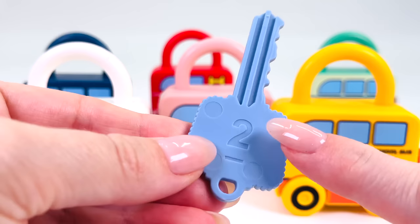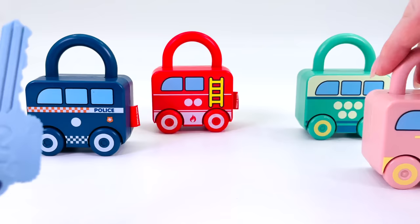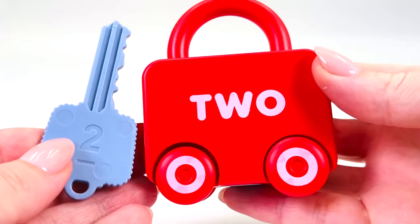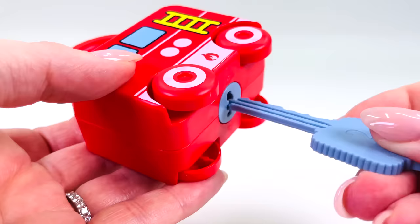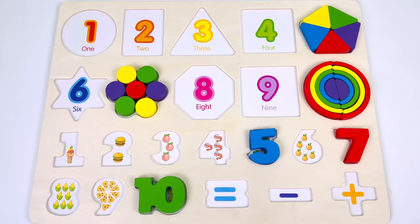I have a key, and it says number 2 on the front. Which vehicle has two dots? Not the school bus, not the ambulance, not the ice cream van, or the police car, or the bus. The fire truck has two dots on the front: 1 and 2. And it has the word 2 written on the back. Let's see if the key will open the lock. It does! And we have another puzzle piece, number 2.